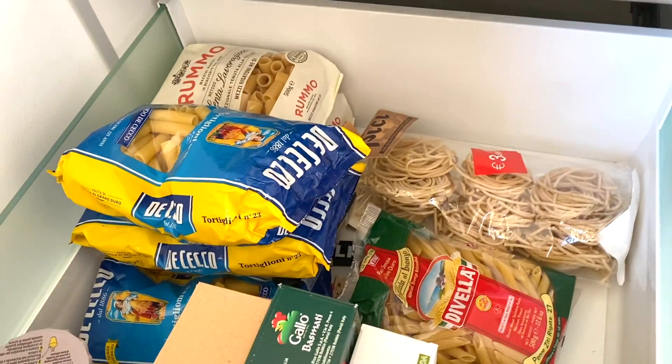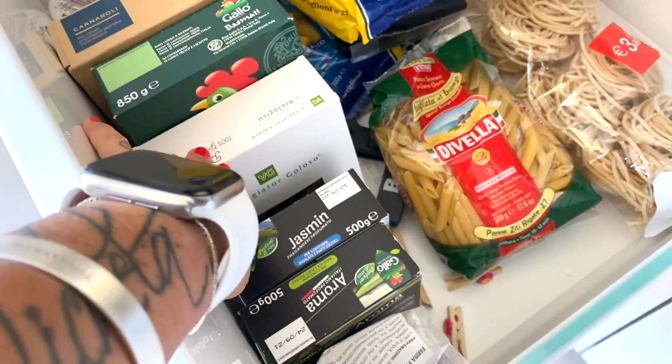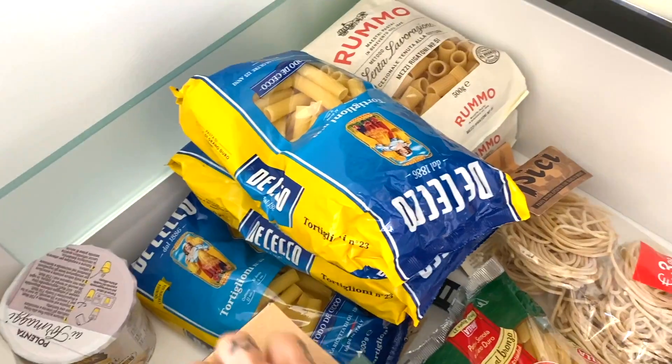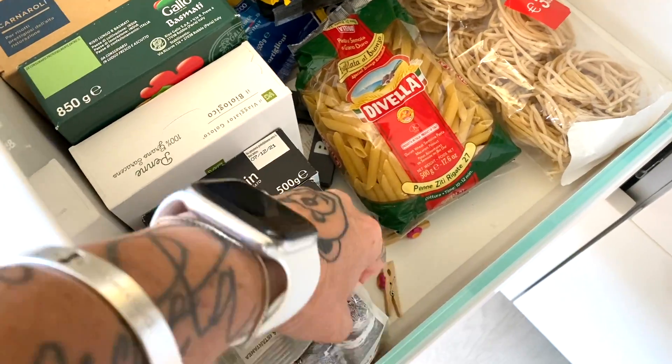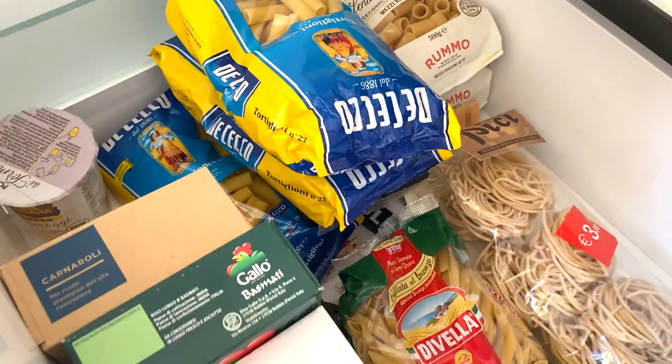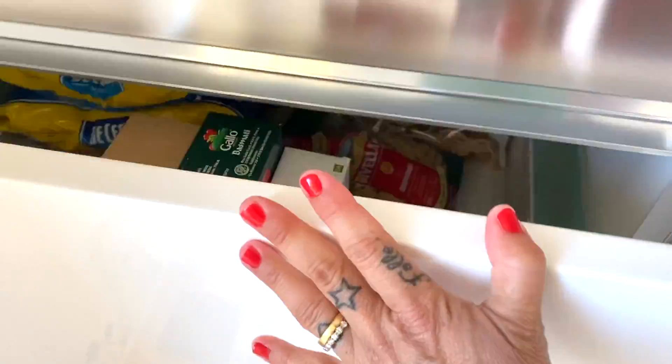Ora che vi ho fatto vedere frigo e congelatore, passiamo alla dispensa. La mia dispensa è in quarantena prima di Pasqua. Questo è il cassetto della pasta. Ho la pasta e il riso misto. Qua c'è il riso: l'aroma, il jasmin, il basmati, la polenta. E questa è una polenta express ai formaggi. Quindi pasta, riso, polenta e cose del genere.